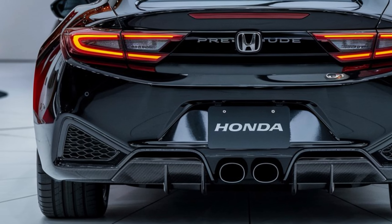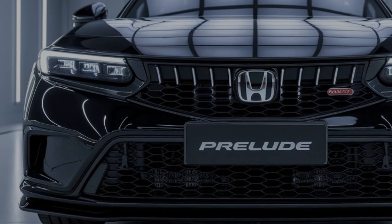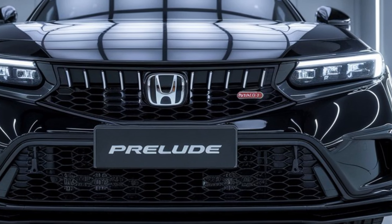Be sure to like, comment, and subscribe for more car reviews and automotive news. And let me know in the comments below what you think of the 2025 Honda Prelude.